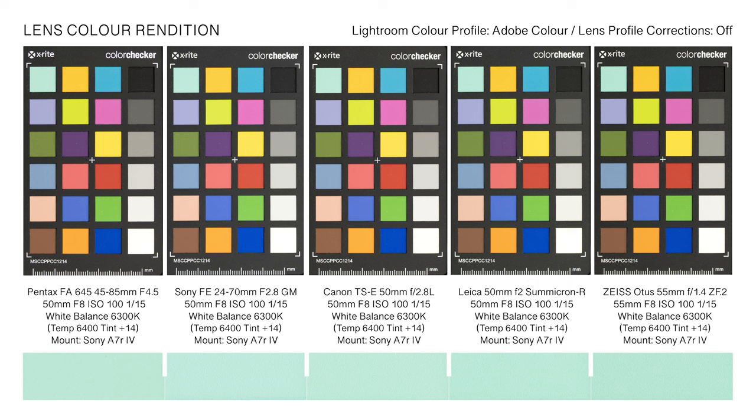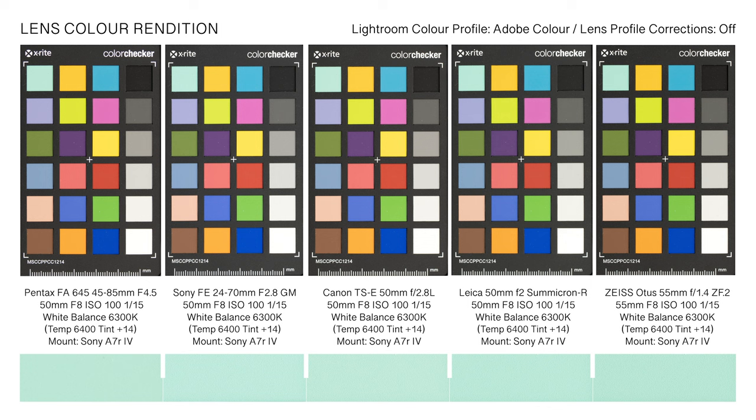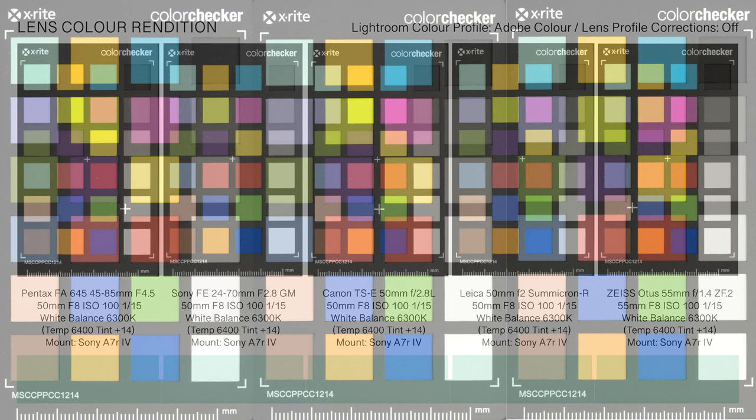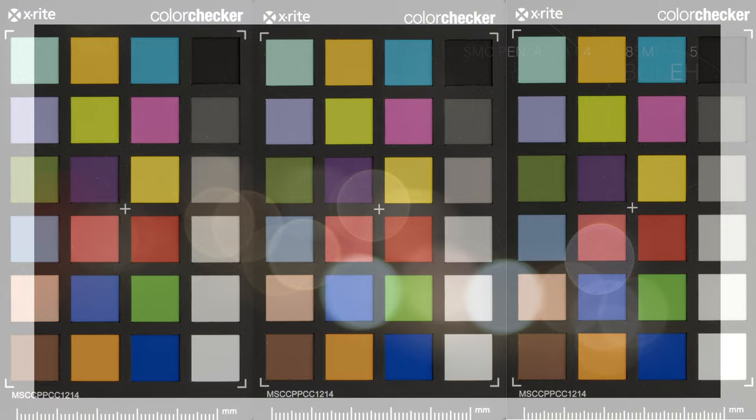Romanticized notions of a lens's unique color rendering are mostly dispelled when lighting variables are eliminated and capture settings aligned. Under controlled lighting conditions, with white balance, aperture, shutter speed, and ISO settings matched, Pentax's 645 45-85mm lens color rendition is accurate, neutral, and indistinguishable. Most modern lenses should not exhibit any discernible color cast. With exception to lenses with thoriated glass elements or damaged coatings, any perceived visible difference in color rendering is more likely attributable to changed lighting conditions, variations in film stock, or a digital image processor's interpolation of white balance relative to aperture, shutter speed, and ISO settings.